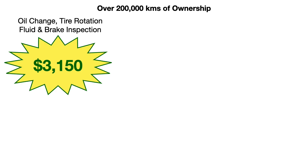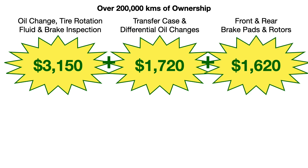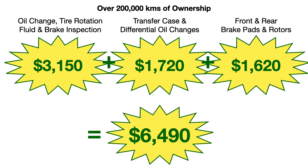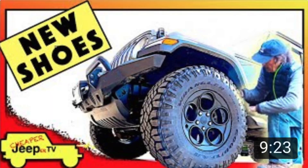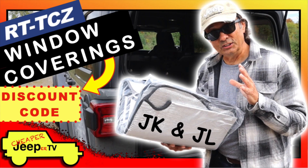After 200,000 kilometers of ownership, if you do your own oil changes, tire rotations, and fluid and brake inspections, you'll save a total of $3,150. And if you do your own transfer case and differential oil changes, you'll also save an additional $1,720. And finally, if you do your front and rear brake pads and rotors, you'll also save $1,620. This gives us a grand total of savings over 200,000 kilometers of ownership of $6,490. And with your savings, you could put on a lift, get some larger tires, and other things. Let me know in the comments section the kinds of things you'd buy for your Jeep with the money that you saved.